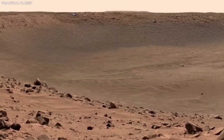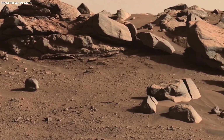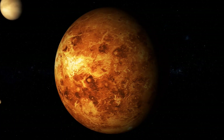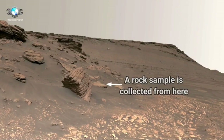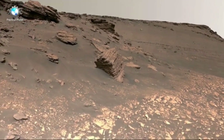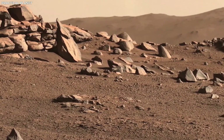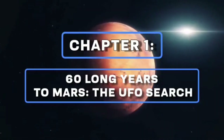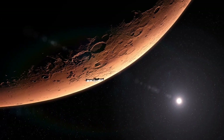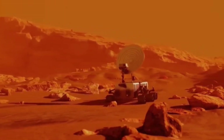Cameras on earlier rovers couldn't show the level of detail or true colors that we see now with Perseverance. The Perseverance rover has 23 cameras, many of which can take images and videos in 4K resolution. This technology allows us to see the Martian surface in incredible detail, revealing features that were previously difficult to spot or understand. Every rock, ridge, and crater is shown in sharp focus, and the images are so clear you feel like you can almost touch the Martian soil.